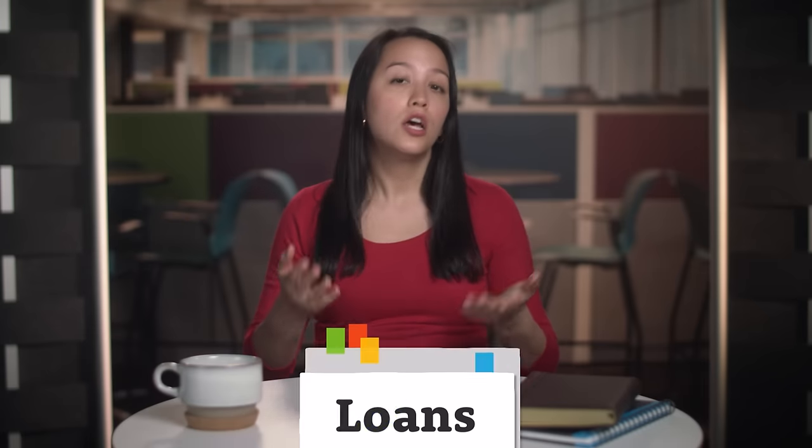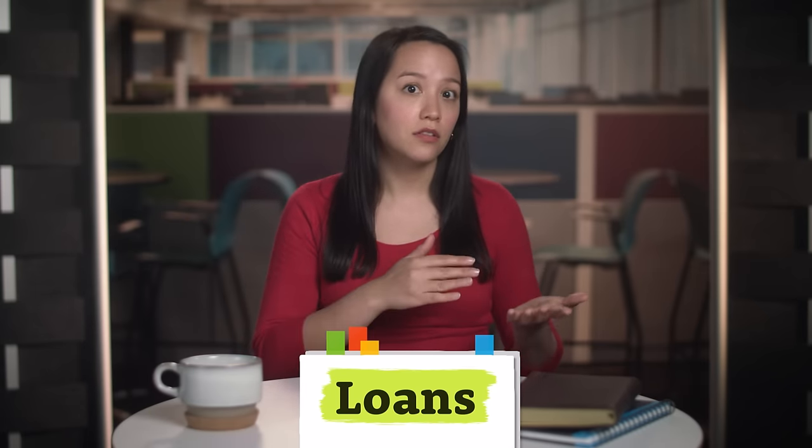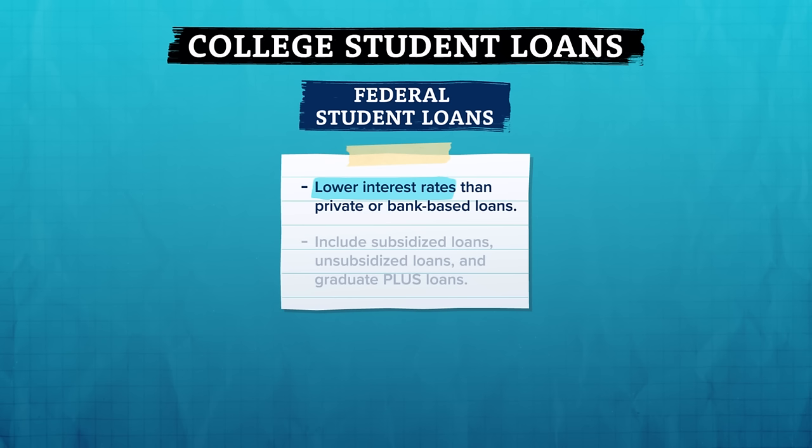You'll need to complete the FAFSA for every year that you're enrolled in school and want to receive federal financial aid. Lots of students don't complete the FAFSA because it requires a lot of information from you and often your parent or guardian. But it also opens the door to so many other ways to pay for college, and is the only way to qualify for federal grants and loans. If you complete the FAFSA, you may be eligible for federal student loans, which often come with lower interest rates than private or bank-based loans. These include subsidized loans, unsubsidized loans, and graduate plus loans.